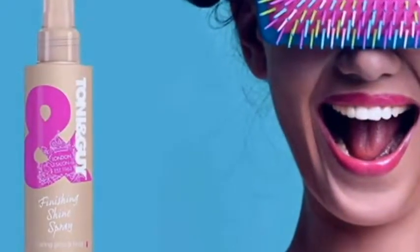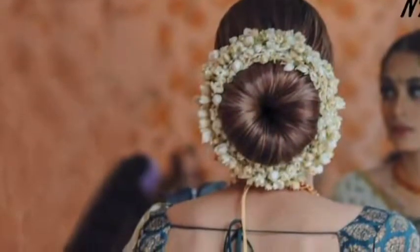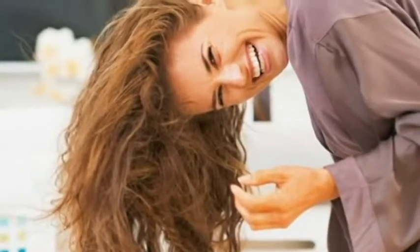Avoid rubbing your hair to dry it. Don't blow dry your hair when it is wet — air dry it, and after it is 80-90% dry, apply a heat protection spray like TONI&GUY London Limited Edition Heat Protection Mist, and then use a blow dryer to completely dry your hair.